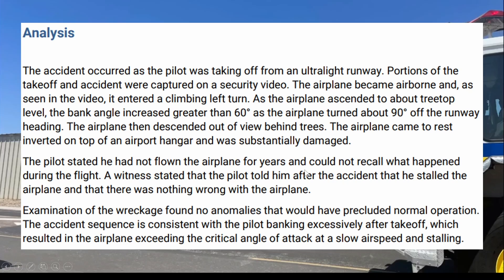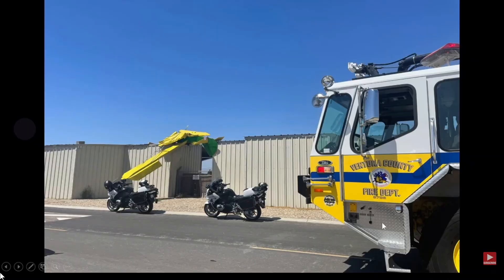The pilot stated he had not flown the airplane for years and could not recall what happened during the flight. A witness stated that the pilot told him after the accident that he stalled the airplane and that there was nothing wrong with the airplane. Examination of the wreckage found no anomalies.